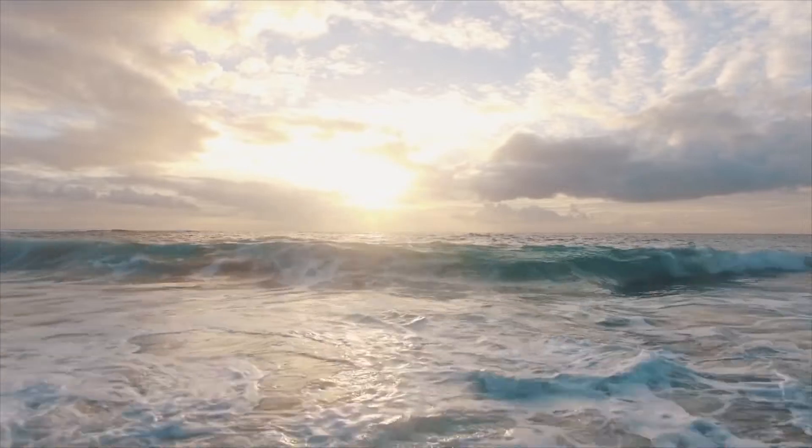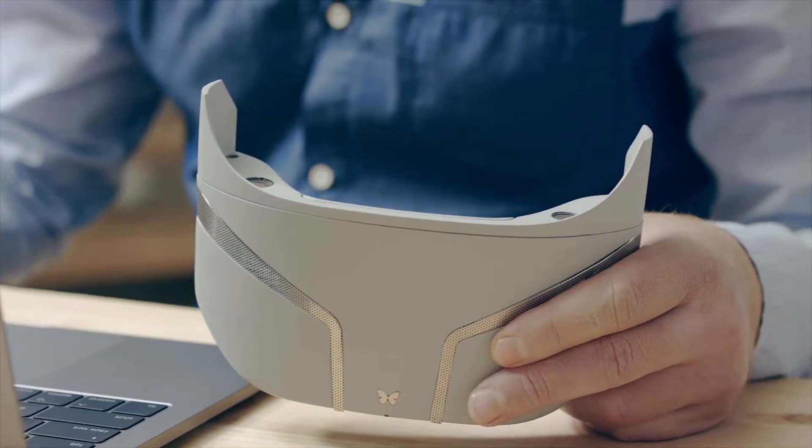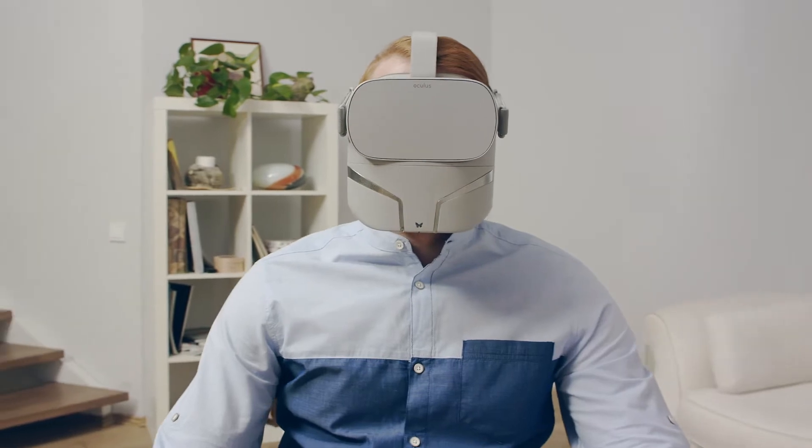Your eyes see the waves. Your ears hear my voice. But does your nose smell the ocean? Does your skin feel the salty breeze? It's time to add new dimensions to virtual reality.